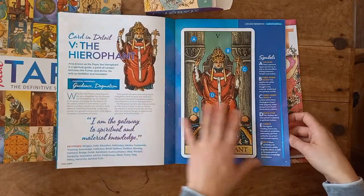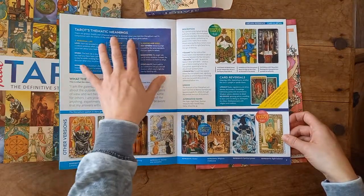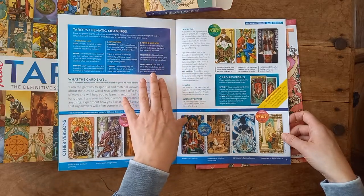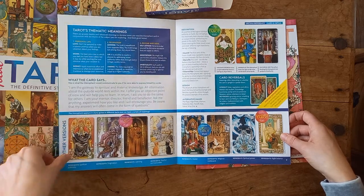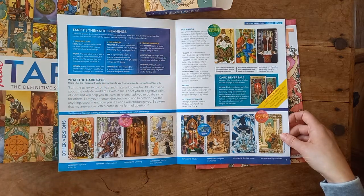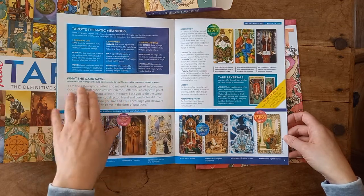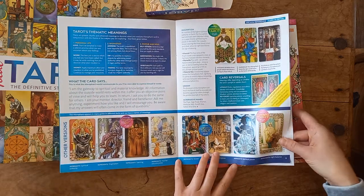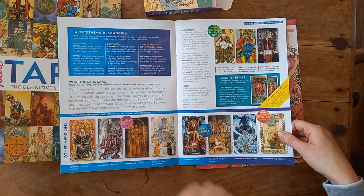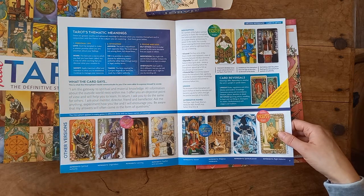This section is about the Hierophant. We've got the standard Hierophant with the study deck, and I love the bit where it gives you thematics and meanings — helping beginners to advance in how they see the card outside of the standard little white book reading. There's also 'what the card says' — what the Hierophant would communicate to you if he were able to express himself in words, almost like a conversation. Paticky does this in one of his books with scripted conversations, and it's quite good fun.